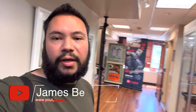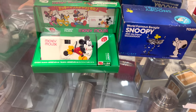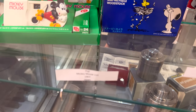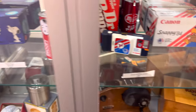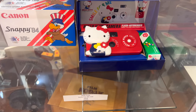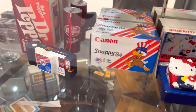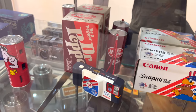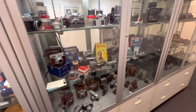Hey everyone, made it to Sammy's Camera. I'm here at the vintage section — very interesting cameras that they have here. This is a Mickey Mouse camera, 1963, Japan. And a Dr. Pepper Canon camera. Very interesting section here, a lot of vintage cameras.